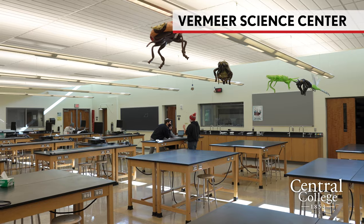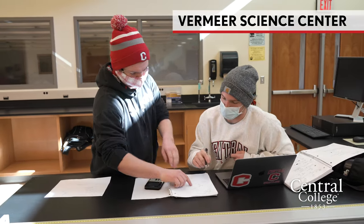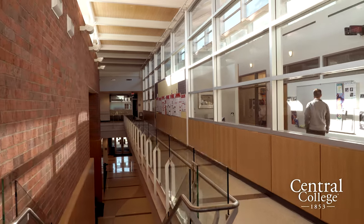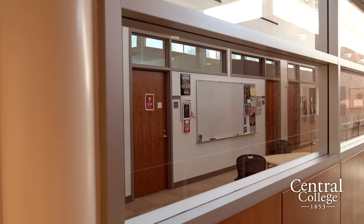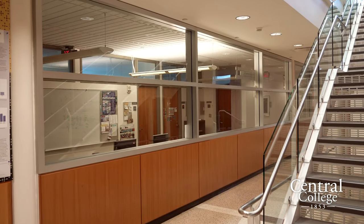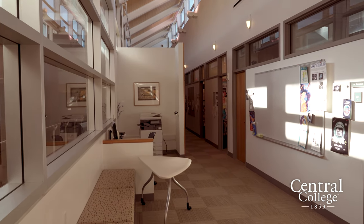Now we are in the Vermeer Science Center, which is home to chemistry, biology, biochemistry, computer science, math, and physics. Over this way are the professors' offices, and outside of them there's a lot of student workspace — tables, chairs, and a whiteboard. That workspace has actually been one of my favorite aspects of Central College, because you feel so much more engaged in your learning when you have a good faculty-student connection.